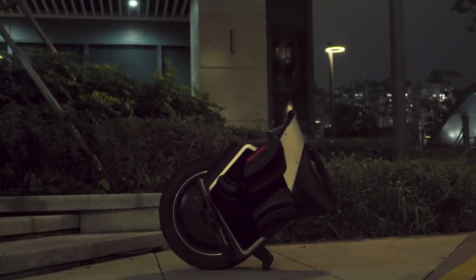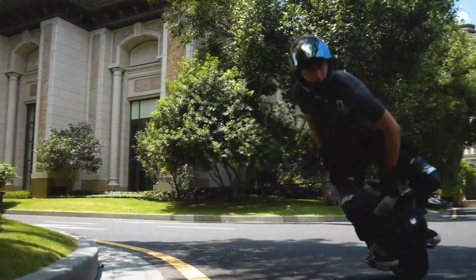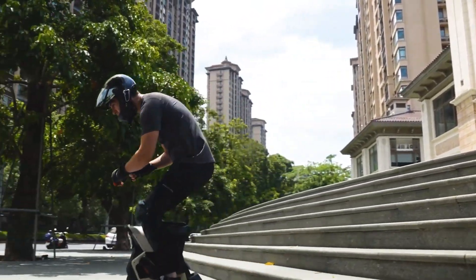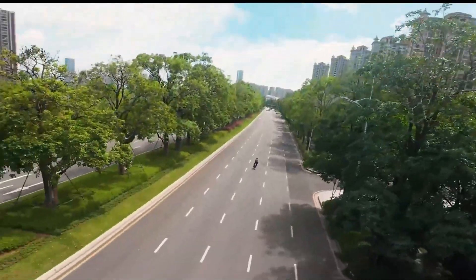Engineered for both performance and comfort, it features 90mm hydraulic suspension, a 16-inch tubeless tire, and IPX6-7 water resistance.